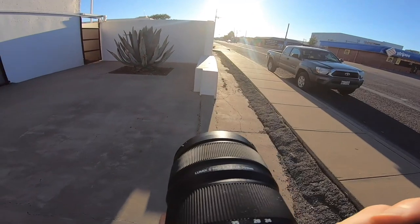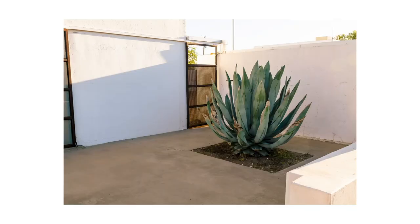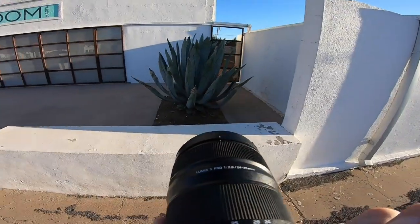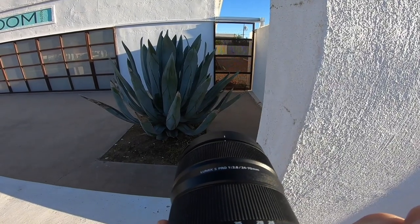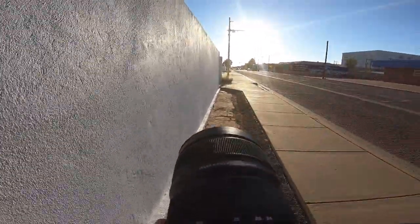I think this is an aloe plant right here — so sick. I've never seen one that big before. If I'm wrong, let me know in the comments. But this composition is one of my favorites from the entire trip. I know it seems simple, but the framing of it and the colors with that aloe — heat.